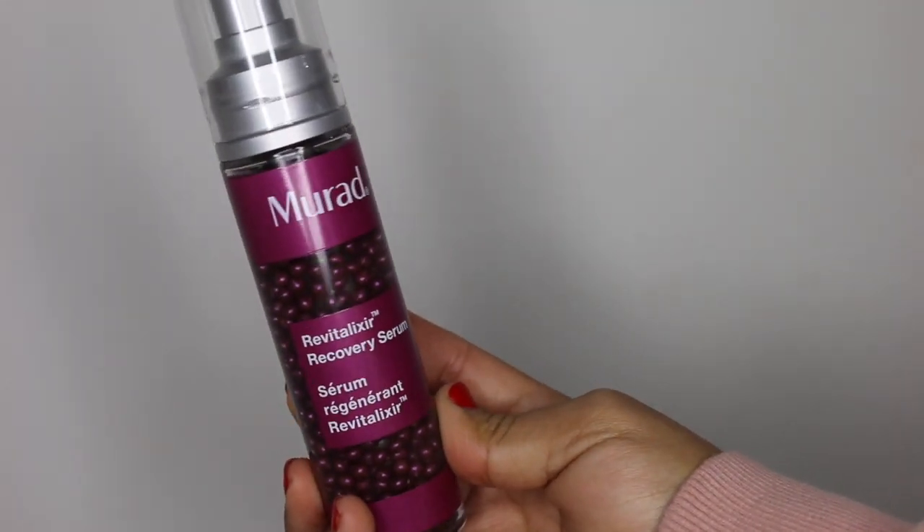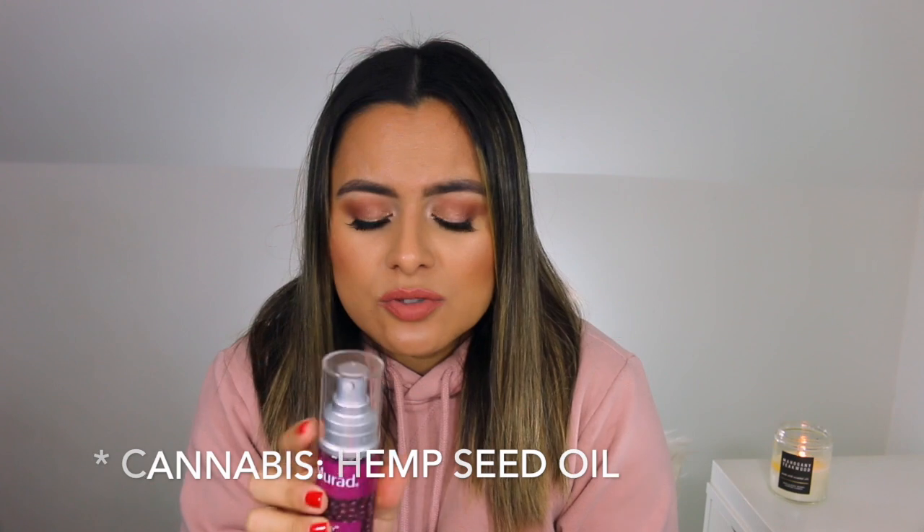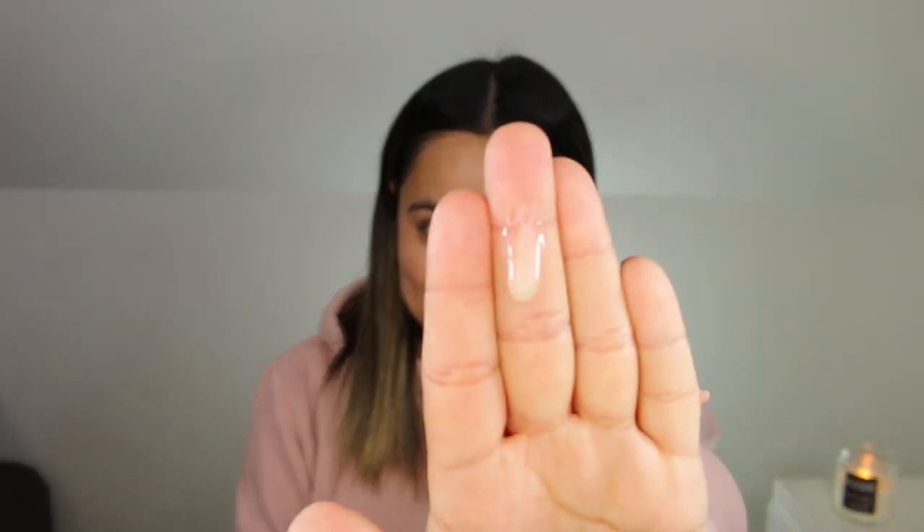Now on to serums. I did a video on this and this is my second bottle. This is the Murad Revitalixir Recovery Serum. This re-energizes, smooths stress lines, and renews vibrancy. You can see the spheres in the actual serum here — as you pump, you get three to four spheres to apply all over the skin. It has indigo, niacinamide, hyaluronic acid, pericress, and cannabis sativa oil. This is one of the thicker serums in my collection. It is definitely hydrating and smoothing to the skin, gives my skin a healthy luminosity, and this is the serum I am wearing underneath all of my makeup today. I feel like it really did a lot for my forehead area, which is an area of concern for me.